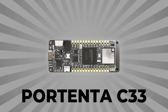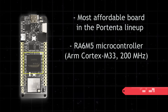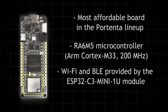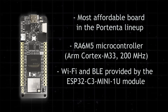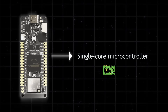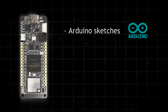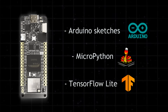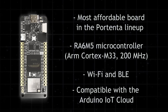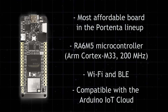The Portenta C33 is the most affordable board in the Portenta lineup. It's built around an RA6M5 microcontroller and supports Wi-Fi and Bluetooth Low Energy. Unlike other Portenta boards that support Linux or multiple cores, the C33 sticks to a single-core microcontroller. It can run Arduino sketches, MicroPython, and TensorFlow Lite. It's also compatible with the Arduino IoT Cloud, so you can easily deploy dashboards, monitor devices, and send alerts remotely.